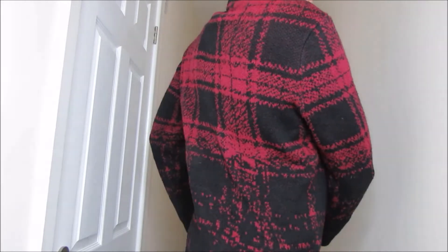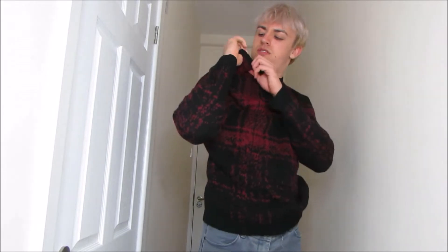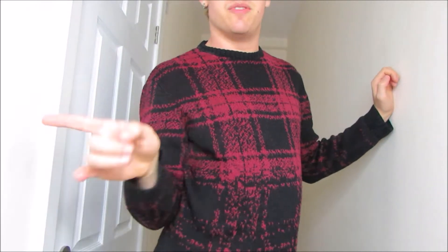This is another sweater — one of my favorite ones, to be fair. I just really love the pattern. It keeps me warm and it's really good to wear under coats. Where did I get this one from? Let me check — this is from River Island and it's a medium. All the sweaters so far except the first one, which was a small, have been mediums. It goes really well with skinny jeans.